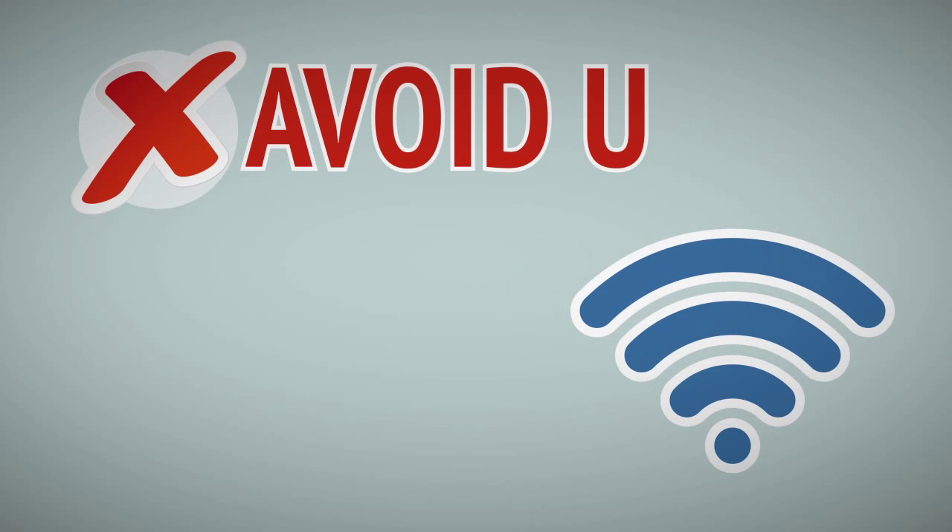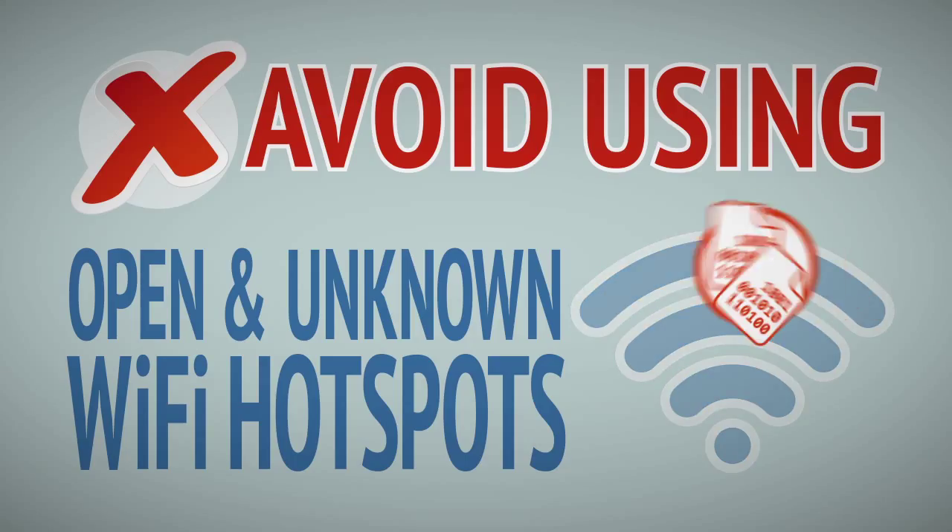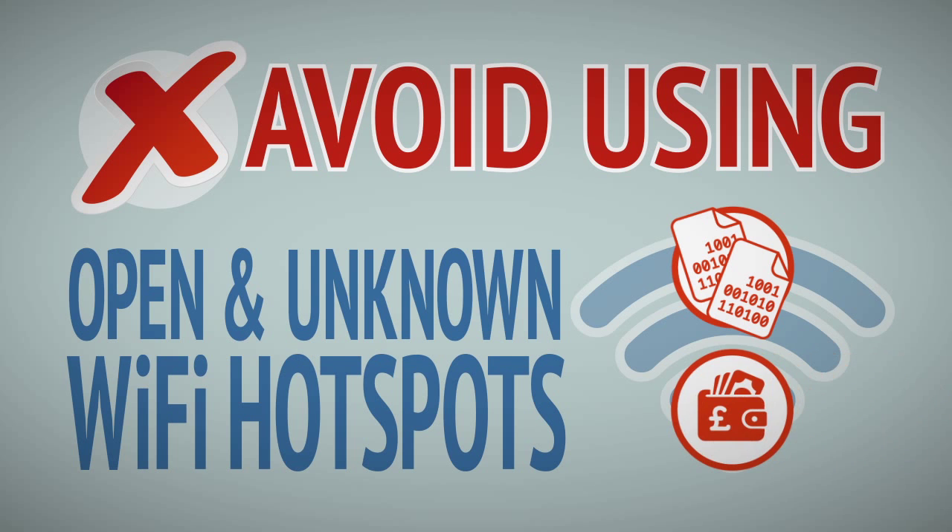Avoid using open and unknown Wi-Fi hotspots when out and about, especially if you need to access business data or personal accounts such as banking.